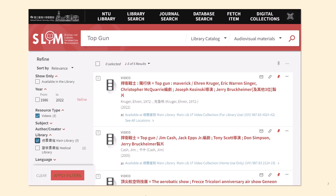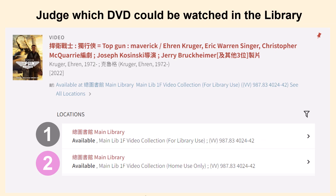Here is the search result. On the left-hand side, you can apply the filter to limit search results to video and main library. Here is the DVD of Top Gun Maverick. Click on the title to see more details. As the figure shows, two items are in the main library's first floor video collection area.